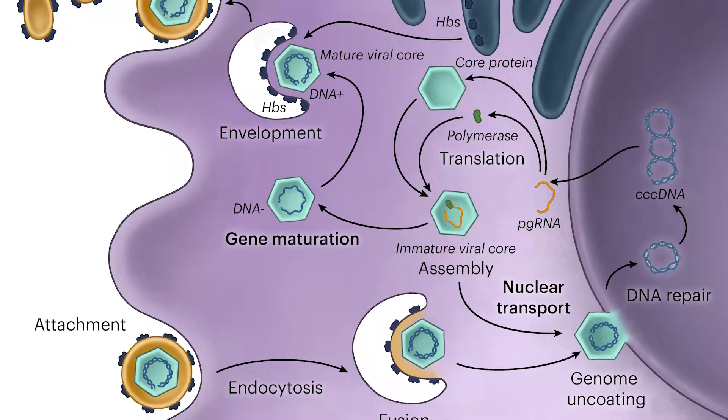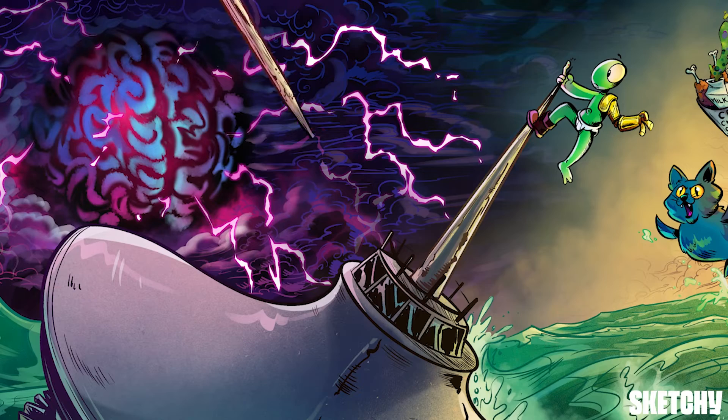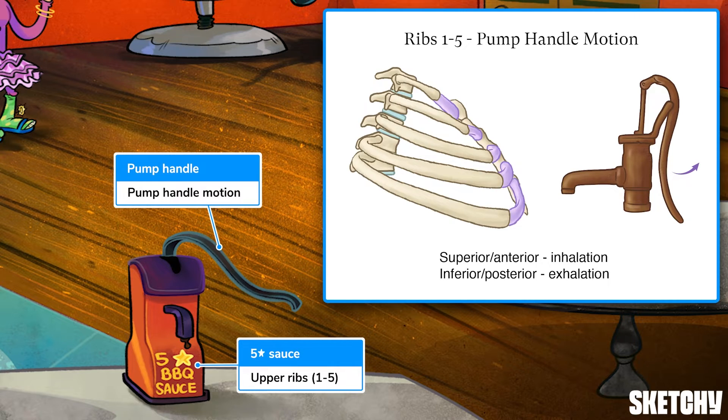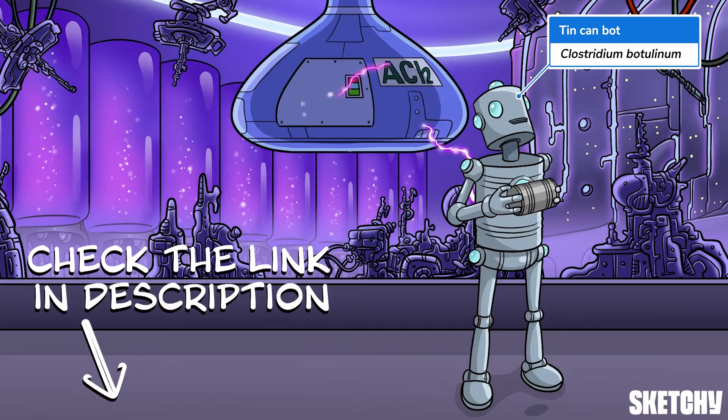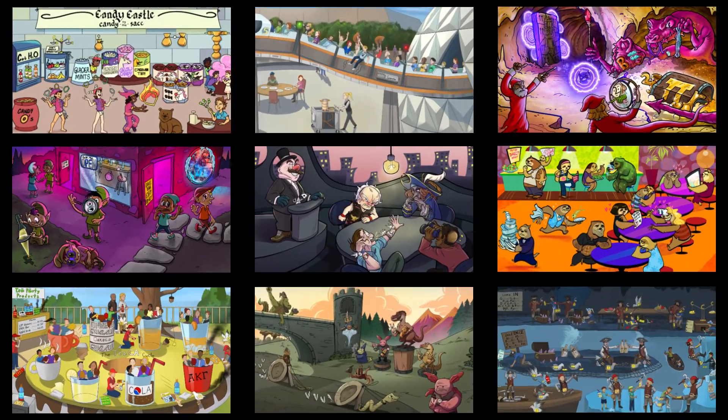Welcome to Sketchy. We take all the super complex stuff you need to learn and turn them into memorable visual stories packed full of everything you need to know on test day. Click the link in the corner or description to try for free for seven days. Now let's get to it.